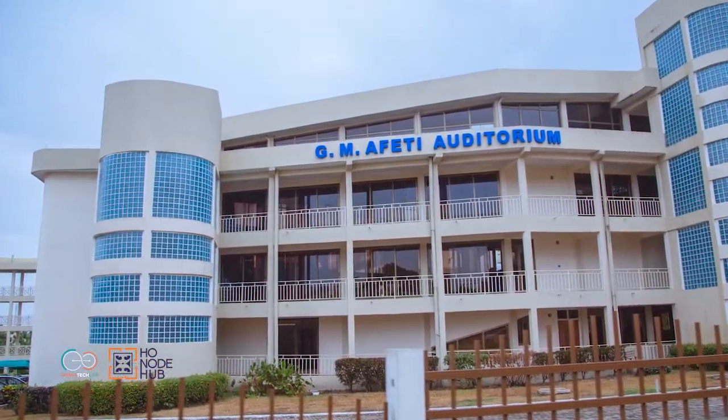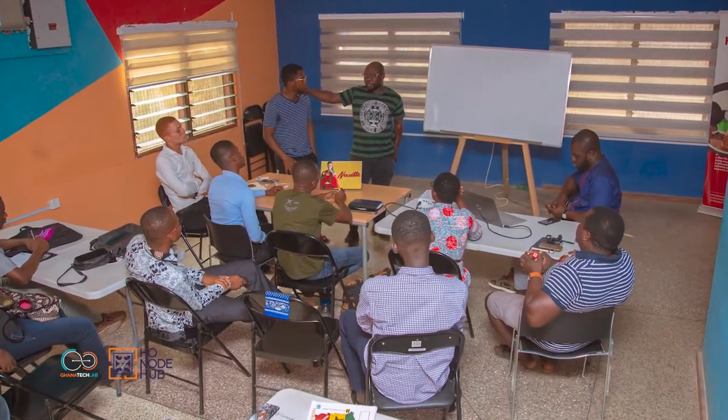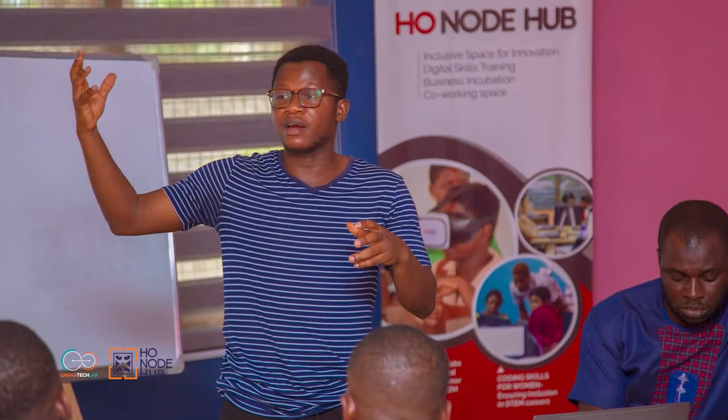As part of this, HoNode advocates for STEM courses and provides co-working space, business incubation, and digital skills training. One of our goals at HoNode is to boost tourism in the region. As part of that, we held a tourism hackathon at the Ho Museum, where we invited students from institutions such as Ghana Technology University College, UHAS, and Ho Technical University to identify a problem in the tourism sector and how best we can use technology to solve it.